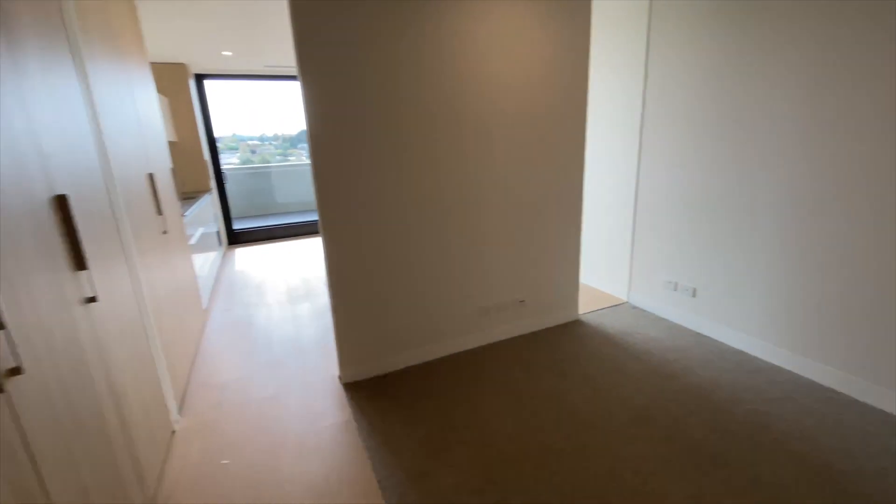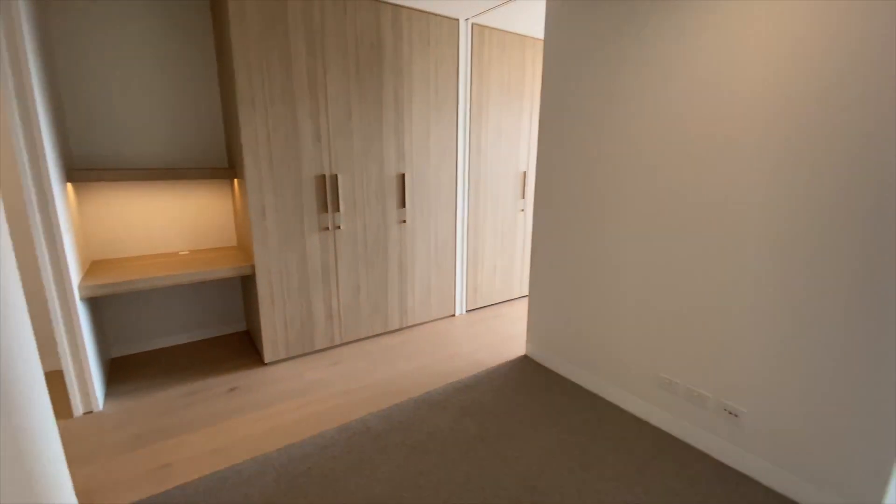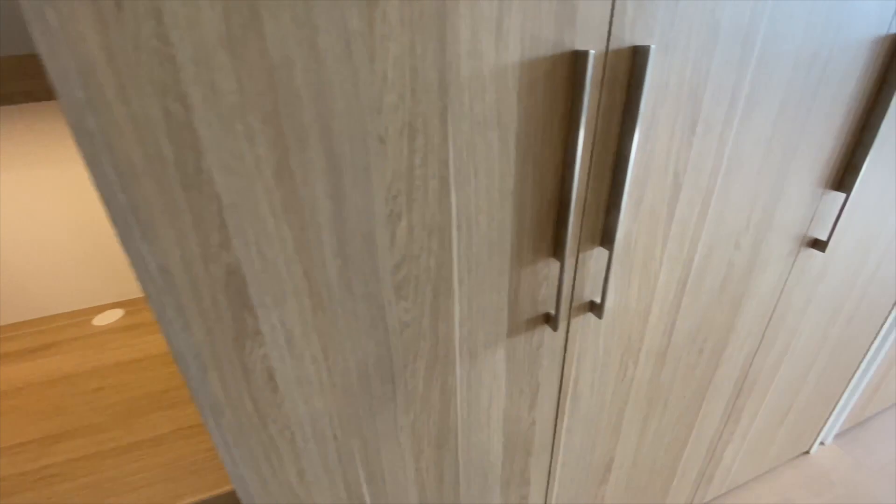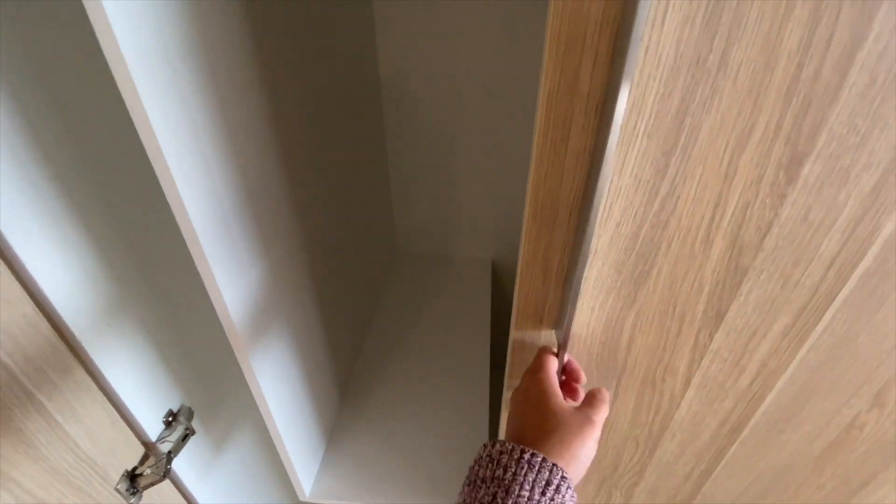The Bedroom, with lots of natural sunlight, a built-in study desk, and a built-in wardrobe, with NBN connection inside.